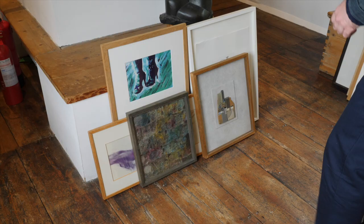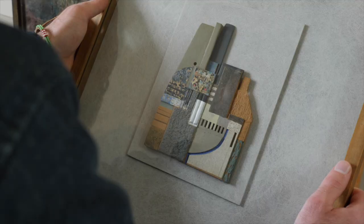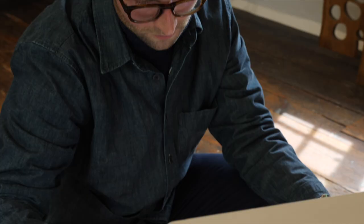I was very surprised to find that Kettle's Yard was lending out these quite high quality pieces of art to students, but it was nice to feel that kind of trust that Kettle's Yard had in the student community.